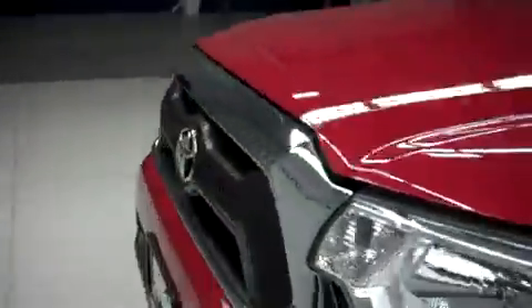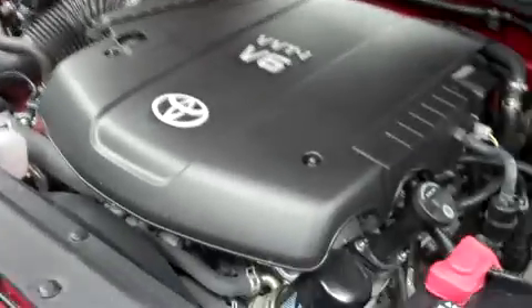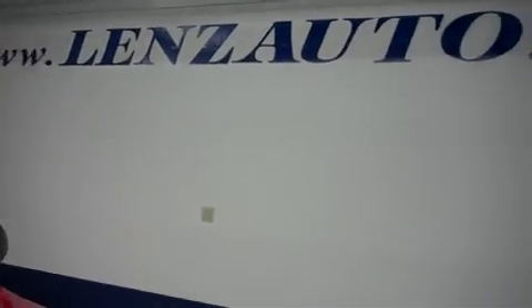Let's take a look under the hood. For more pictures of this truck or the over 500 in stock, please visit our website at www.LenzAuto.com.